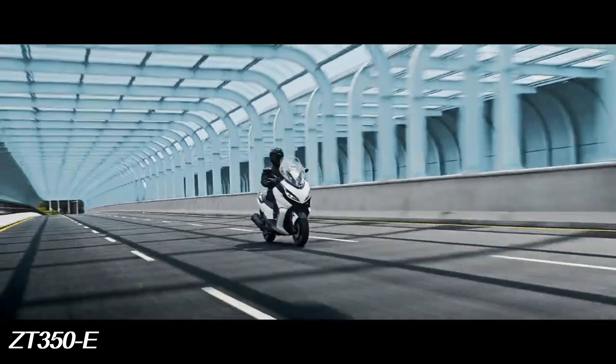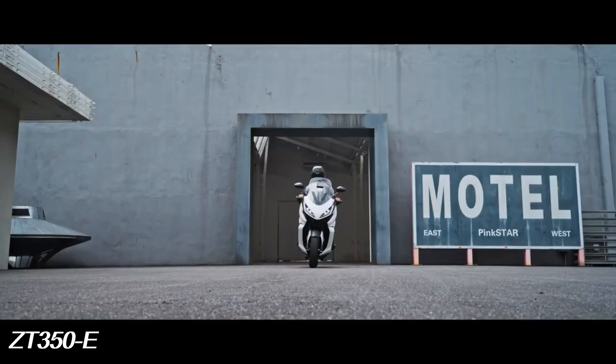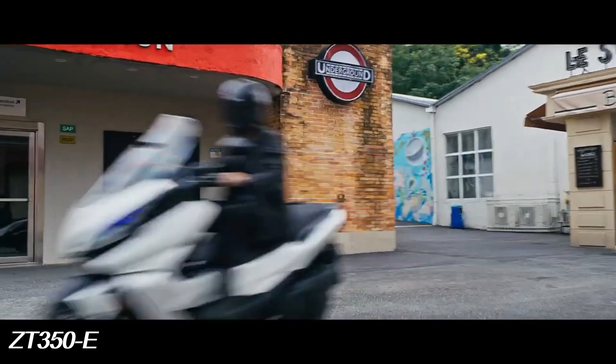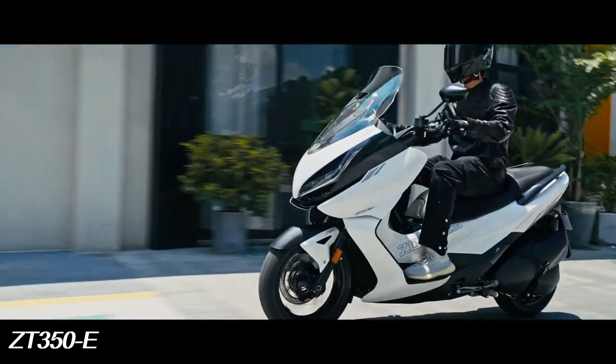Eco mode saves fuel, and Sport mode delivers a sporty feel. Riders can switch between modes by simply pressing a button on the right handlebar.